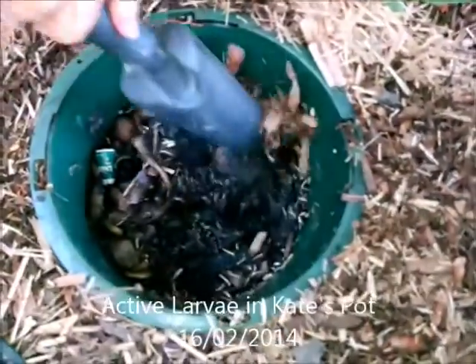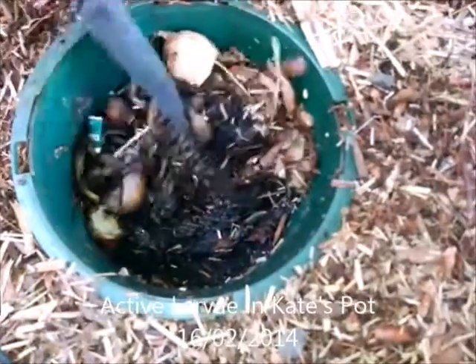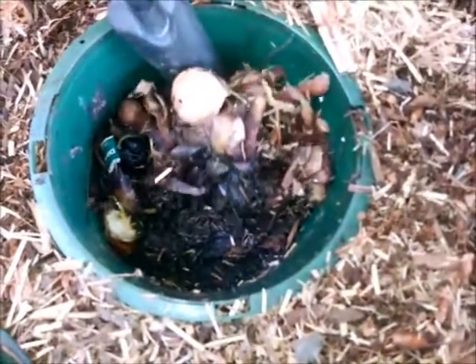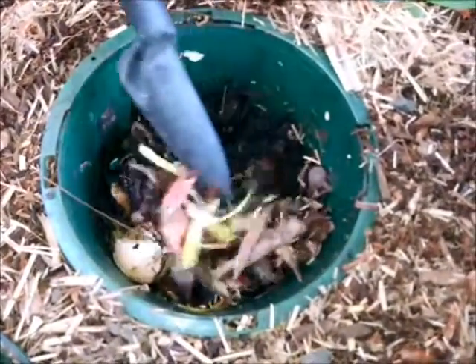This is one of Kate's other pots. It's more in the shade but also covered. You can see it's a lot more moist than those other poor pots that are out in direct sun all the time. And it's really active. It definitely does make a difference covering your pot.